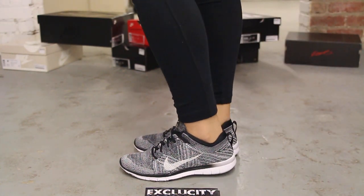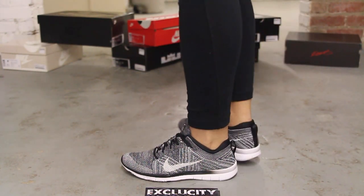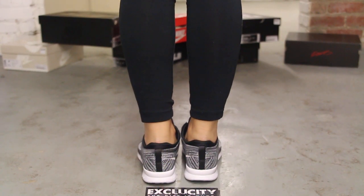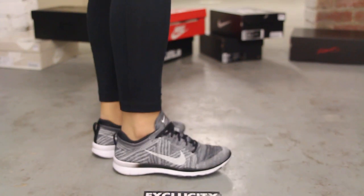Alright ladies, so this is what the Nike Free TR Flyknit looks like on feet. We are filming in HD, so switch your settings to 1080p to get a better look at the shoe.